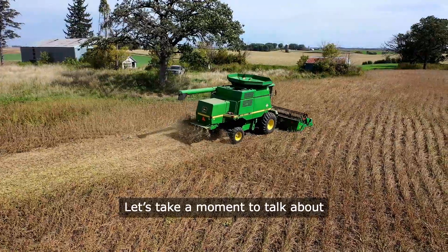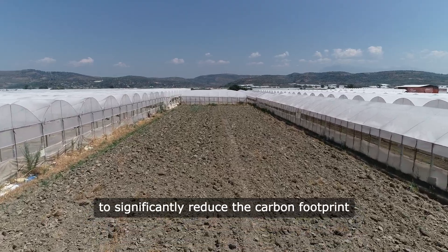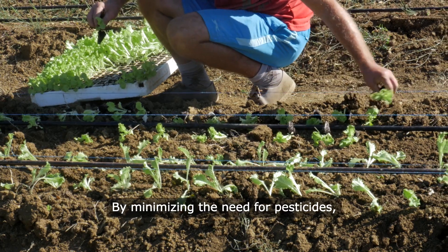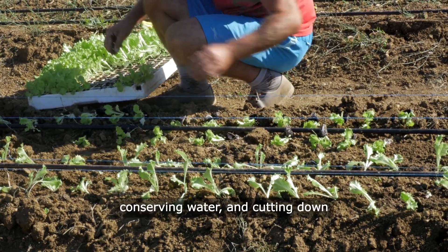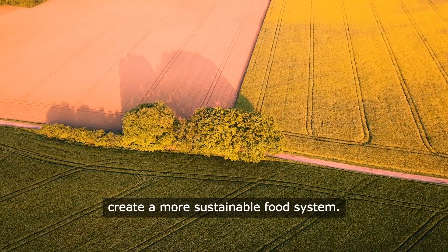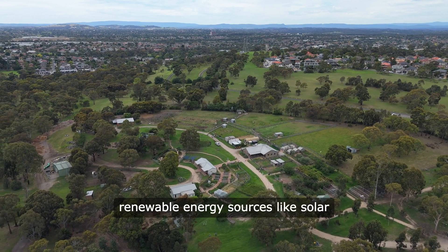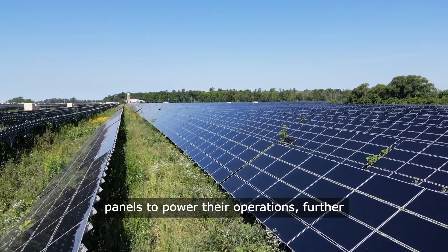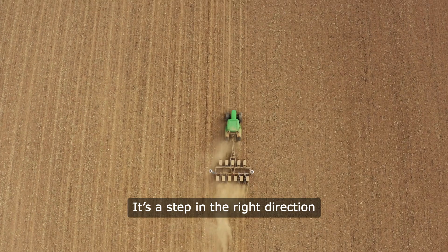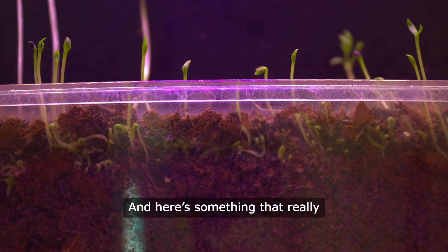Let's take a moment to talk about the environmental impact. Vertical farming has the potential to significantly reduce the carbon footprint associated with food production. By minimizing the need for pesticides, conserving water, and cutting down on transportation emissions, we can create a more sustainable food system. Many vertical farms are also incorporating renewable energy sources like solar panels to power their operations, further reducing their environmental impact. It's a step in the right direction toward a greener future.